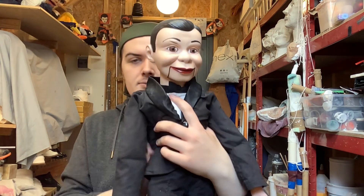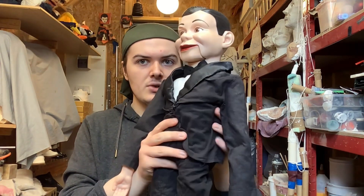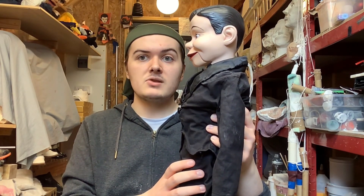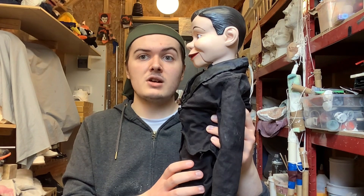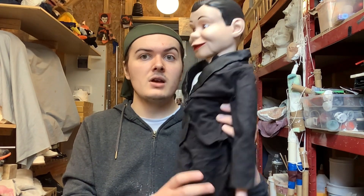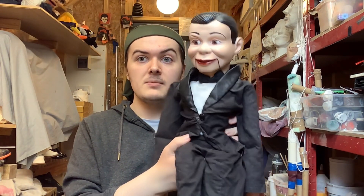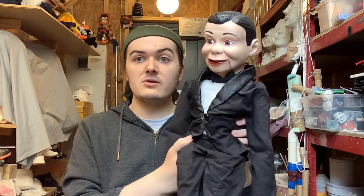I got this gentleman at my 8th birthday when I was turning 8 years old for the first time in 2012. I've had this doll for 11 years now. It's been 11 years since I first got this guy and I'm so glad that I still have him.